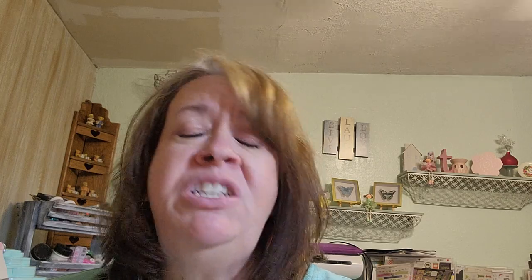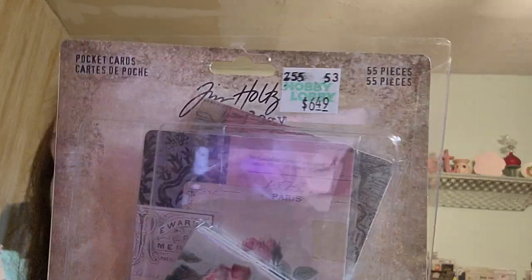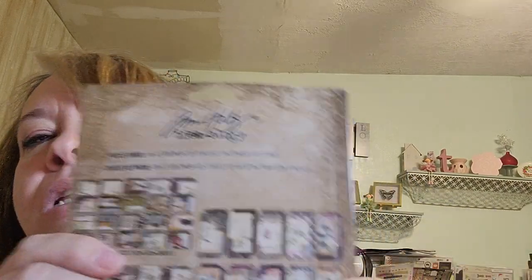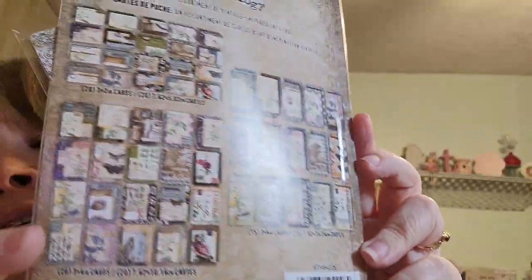I opened these up to show you — they were not on sale but I wanted them and they only had two left. They were $6.49 and they're pocket cards — Tim Holtz. You get 20 cards: some are 3x2 inch.